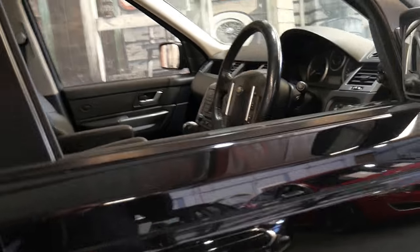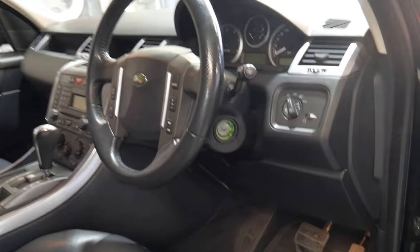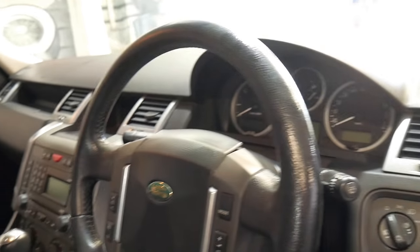If you've ever driven one, you get that beautiful V8 sound through the cabin. It's got Xenon headlights and a Harman Kardon sound system.